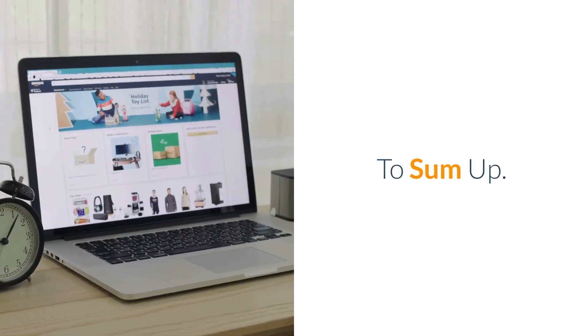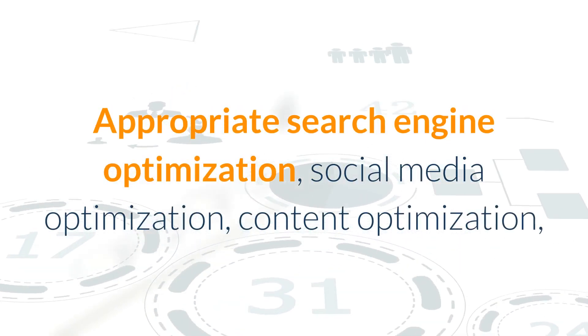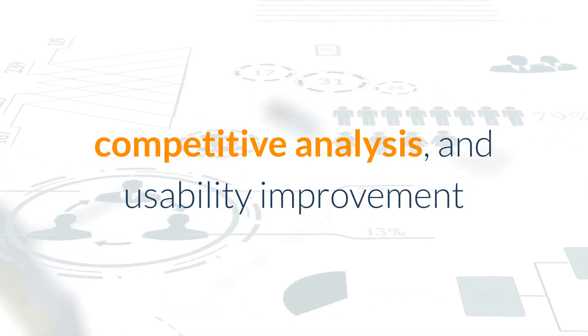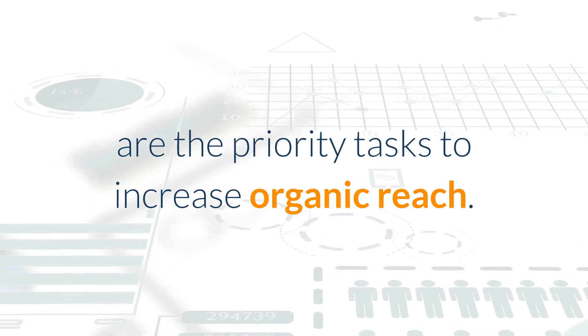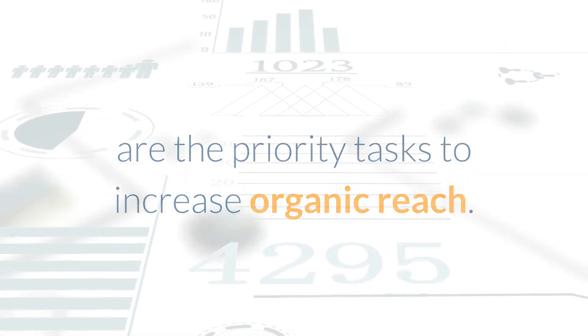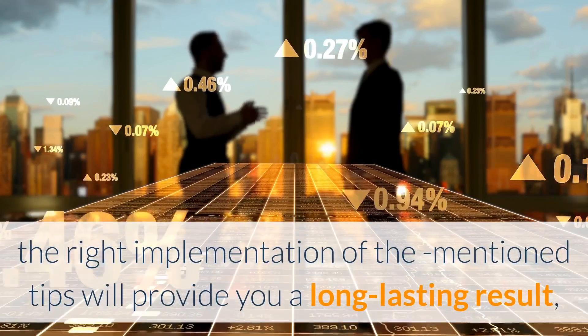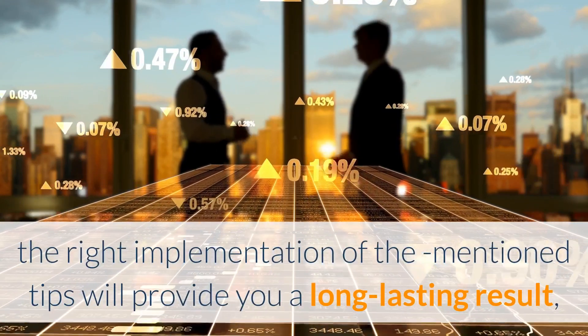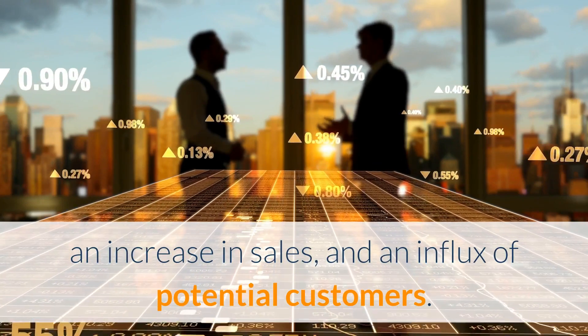To sum up: appropriate search engine optimization, social media optimization, content optimization, competitive analysis, and usability improvement are the priority tasks to increase organic reach. Apart from increasing organic traffic, the right implementation of these tips will provide you a long-lasting result, an increase in sales, and an influx of potential customers.